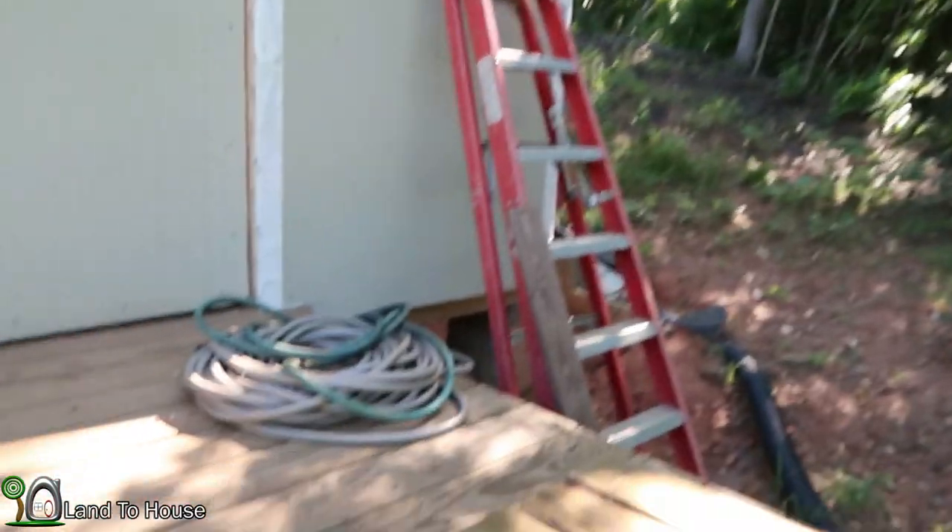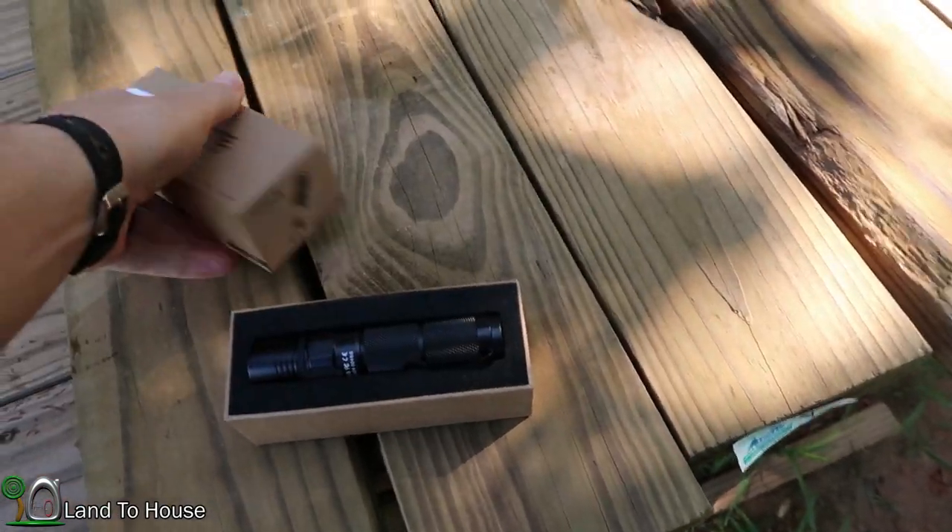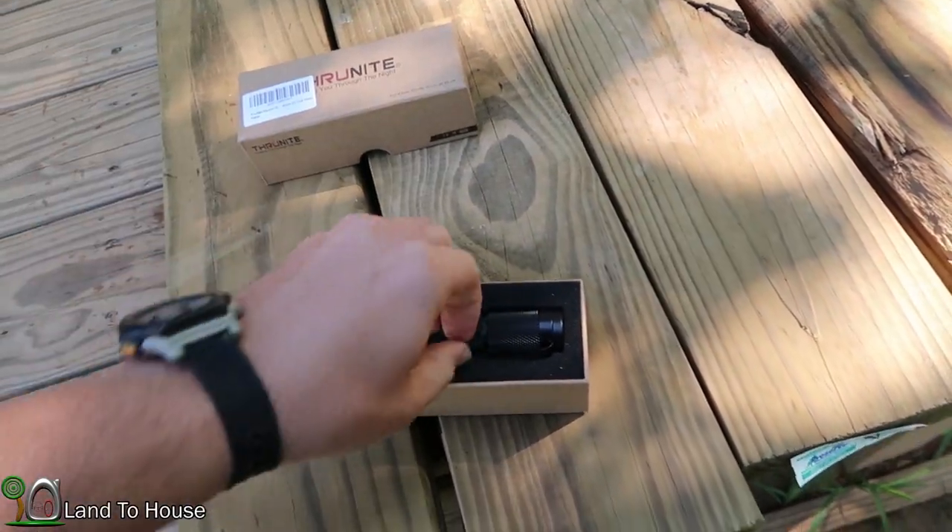Welcome to Land A House. The channel just hit 19,000 subscribers this week — very excited about that. So to celebrate this milestone I'm going to be giving away the Thrunite Neutron 2C flashlight.